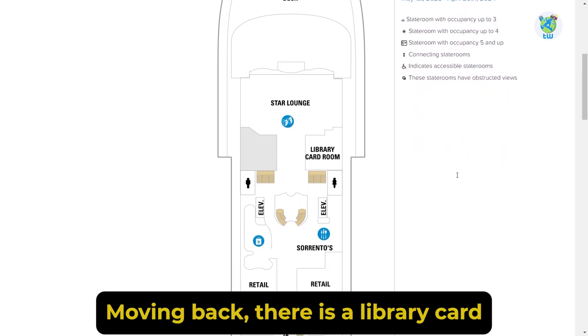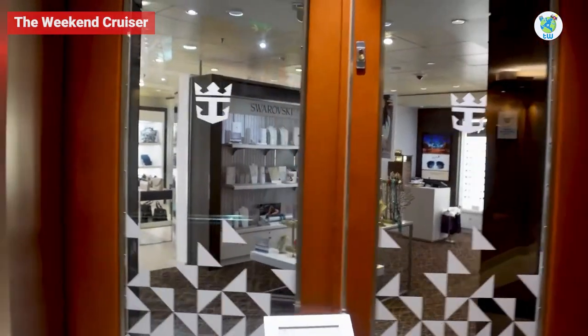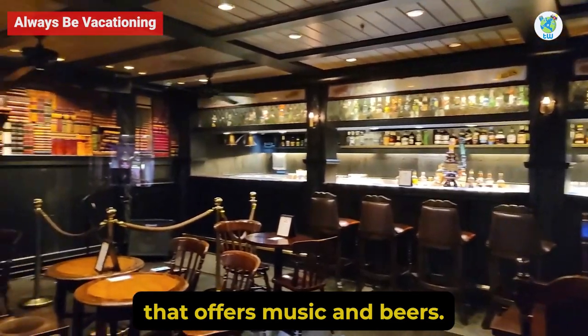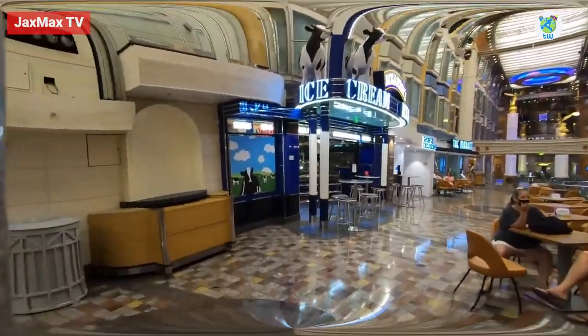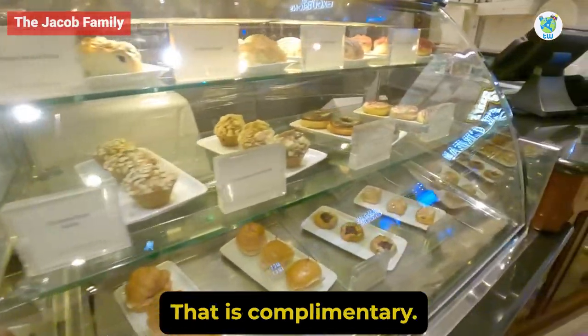Moving back, there is a library, card room, and a lot of retail shops. For pizza lovers, there's Sorrento's. Bull and Bear, an English pub, offers music and beers, while wine lovers will head to the Vintages. For ice cream, check out Ben & Jerry's. Quick coffee and snacks will be served at Café Promenade, which is complimentary.